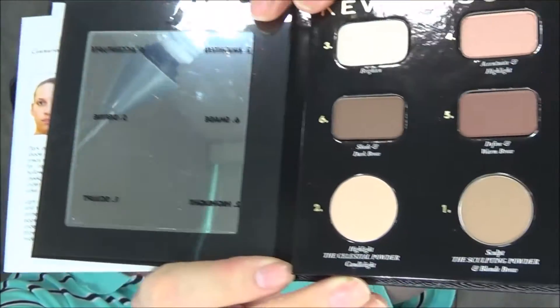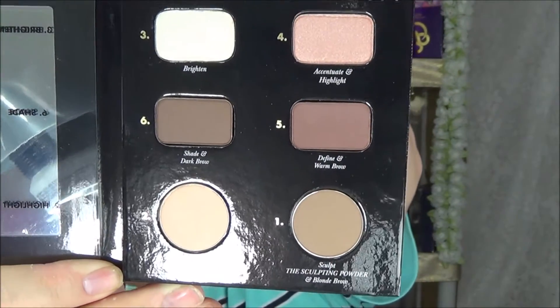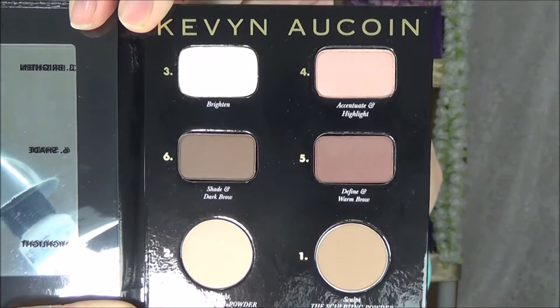These are the items inside the original Contour Book. Like I said, the second part had cream products which I've heard from a lot of people have not gone well. If you can still find this original one, I'll link it below and you can find it on the Sephora website.